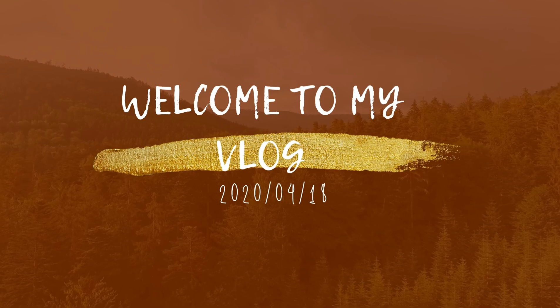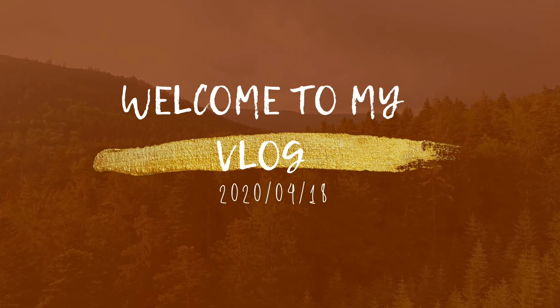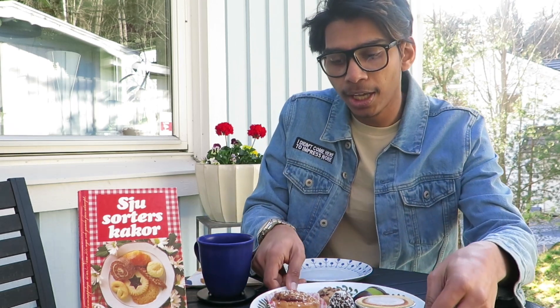Fika! That means I'm going to drink coffee with seven different sweets in Sweden. So let's get started. As you guys can see, I have a cafe here and I have a plate full of sweets.